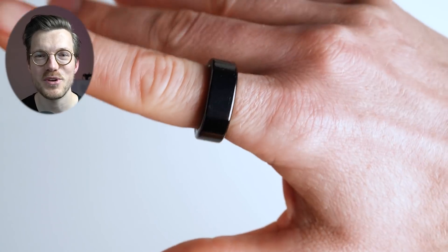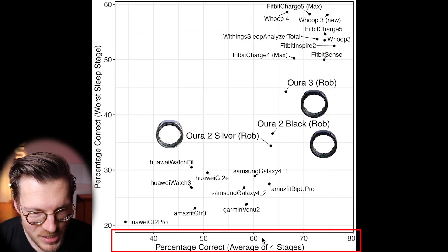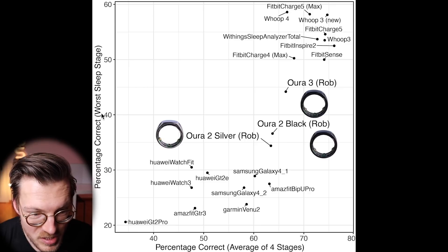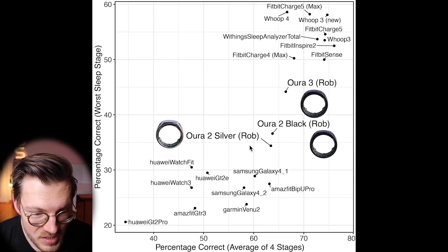I'll be doing the same analysis for the Oura Ring 3, though one of the rings I ordered has been stuck at customs for several weeks. Looking at how the Oura Ring compares to other devices, the graph shows average accuracy over the four sleep stages — deep sleep, light sleep, REM sleep, and awake — on the horizontal axis, and the accuracy of the worst sleep stage on the vertical axis, since many devices compromise one stage to benefit others. Using the Dreem 2 as reference, the best devices are different Fitbits, the Whoop Strap 3.0 and 4.0, and the Withings Sleep Analyzer. The Oura Ring 3 seems to perform slightly better than the Oura Ring 2, though they're generally in the same area, suggesting similar algorithms.